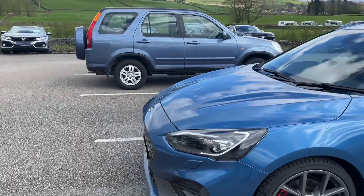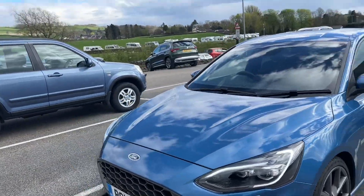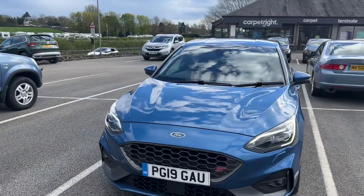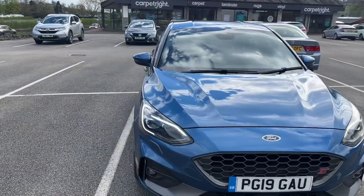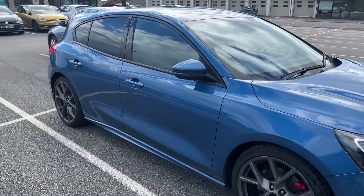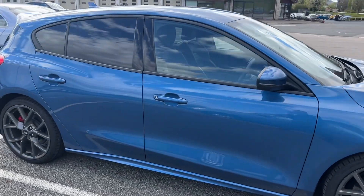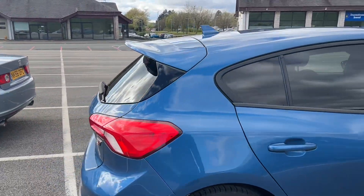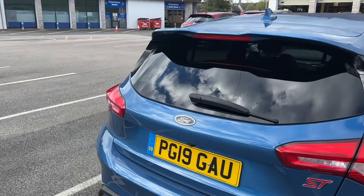It has literally just arrived as a part exchange, so it will be validated early next week and all the pictures will be advertised online — that's if it's not snapped up before then, because at the weekend it could very well go. It's done under 22,000 miles. I believe it was a demonstrator originally, and the previous owner hadn't done a massive amount of miles as it was over COVID.